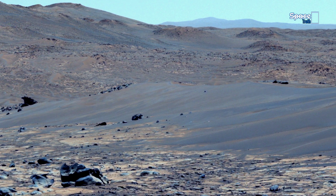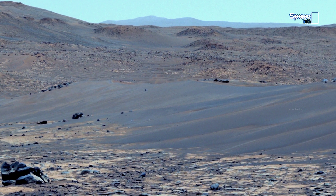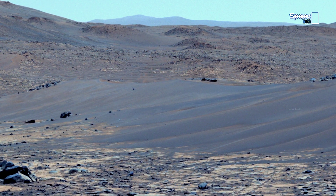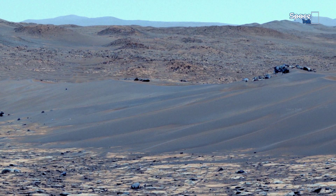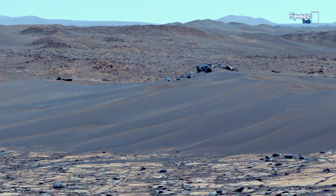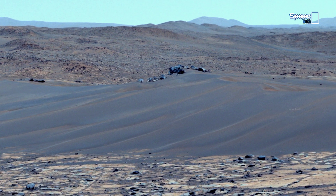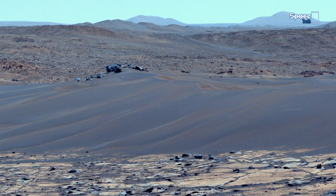As we look toward the view, it reveals sweeping dunes, their smooth crests standing in stark contrast to the rocky highlands beyond. These dunes migrate slowly over time, sculpted by persistent winds that carry and deposit Mars' volcanic sand grains.